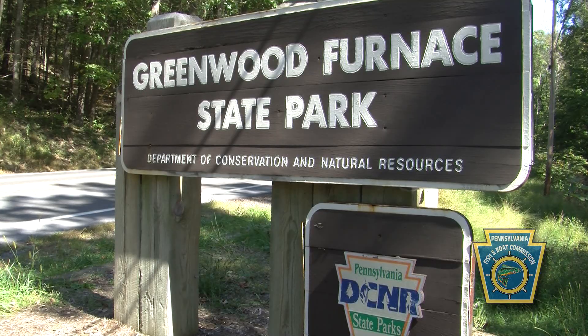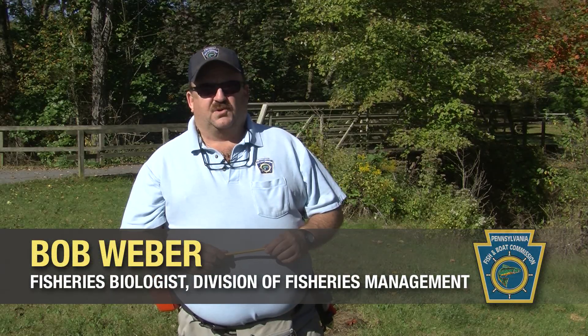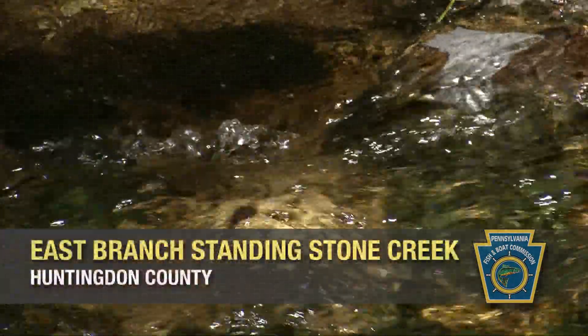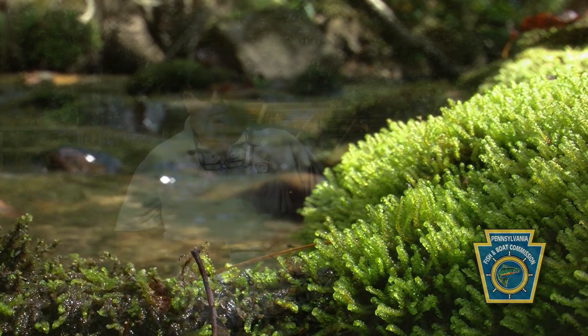Today we are at Greenwood Furnished State Park and our plan is to sample the east branch of Standing Stone Creek upstream of the lake. The purpose of our sampling today is to reevaluate the wild trout population to make sure they're providing the kind of angling that we expect them to do and the anglers expect them to.